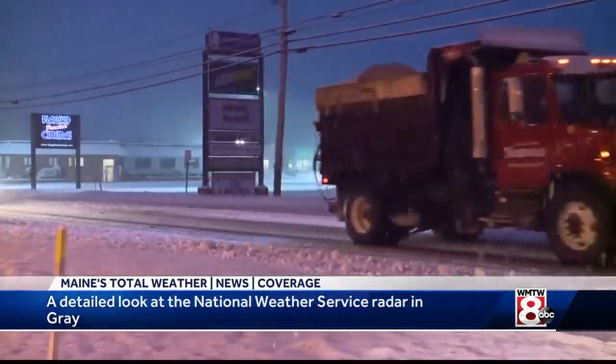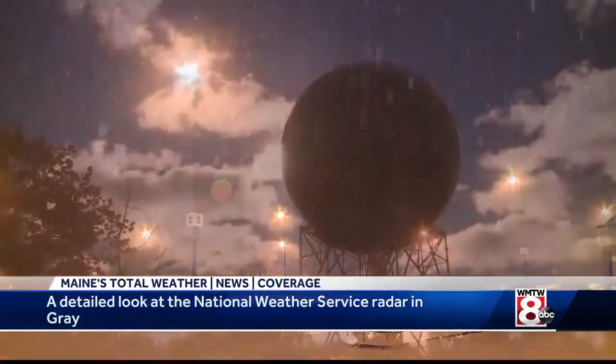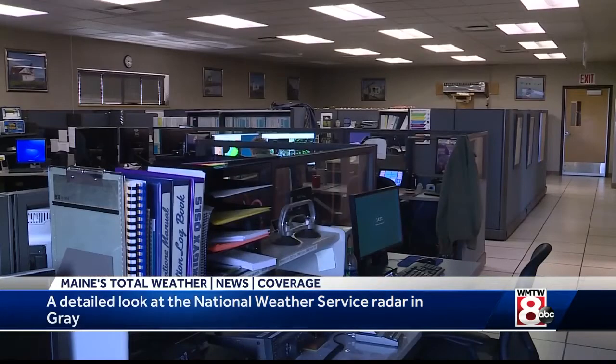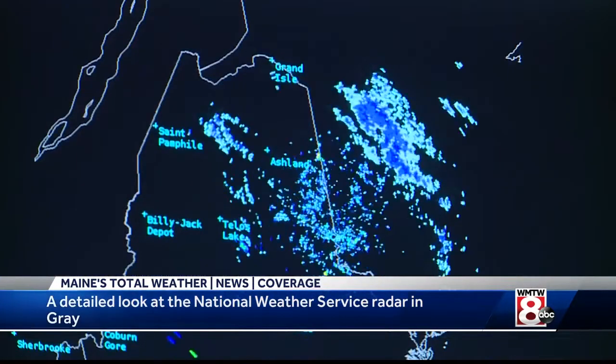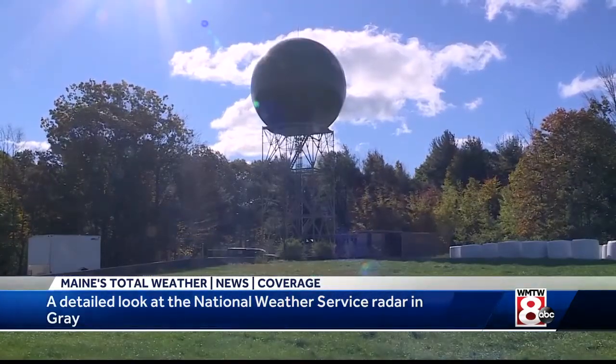All of that data comes together to allow meteorologists to inform the public of potentially threatening weather. While that is the critical job of the radar, the team that comes together to make these products is just as important. Everybody wants to know a little bit more about weather, and weather impacts day-to-day decisions that everybody makes — and really it's the people you work with that make the difference.